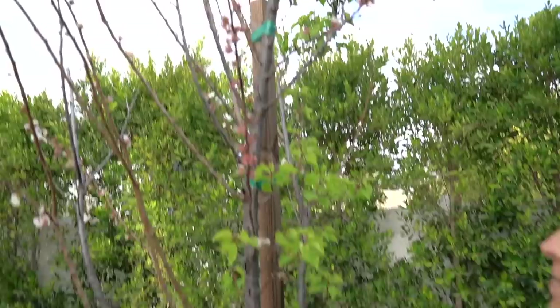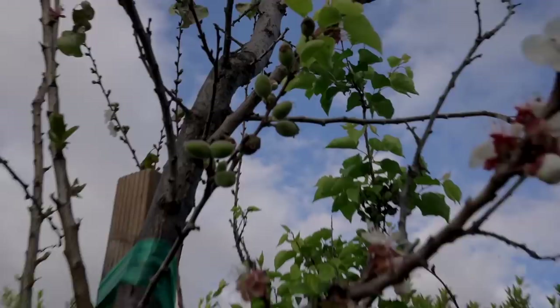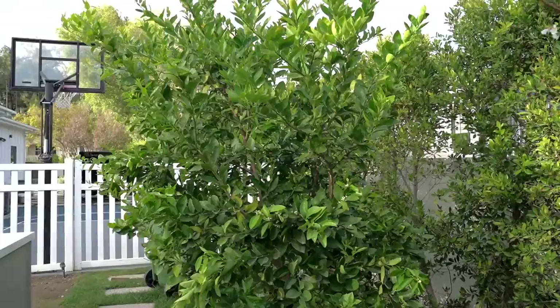We can't forget our apricot tree — check this out, we already have our first fruit coming in. We've got our lime tree over there thriving. Our apple tree is also blossoming and we do have little fruit. And Desi thinks she needs to beat this guy with a stick again.